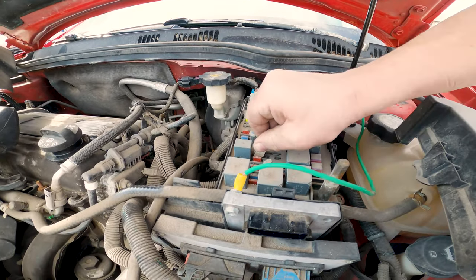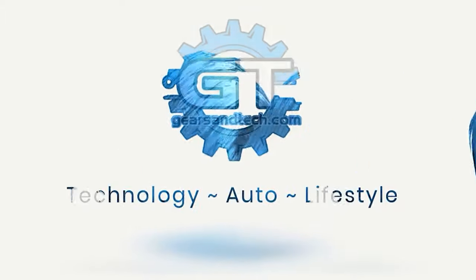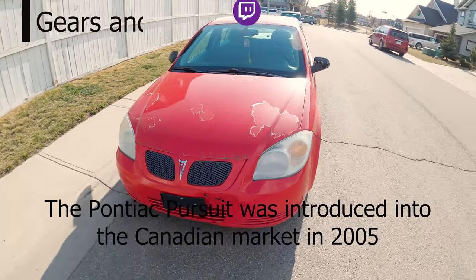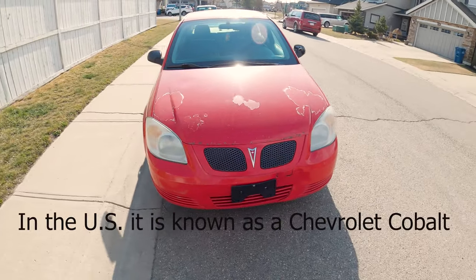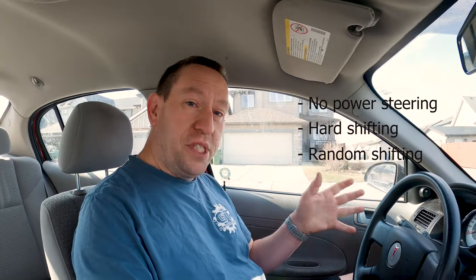Hello and welcome back to Gears and Tech. We are here in my daughter's Pontiac Pursuit — this is also a G5 or a Chevy Cobalt. We're experiencing no power steering, hard shifting from first into second, random shifting back into first, and the speedometer is not working.